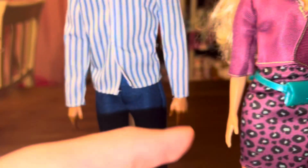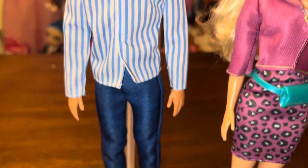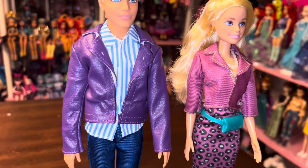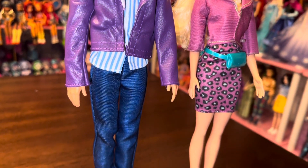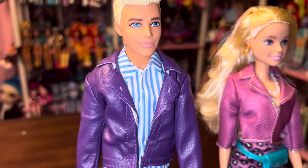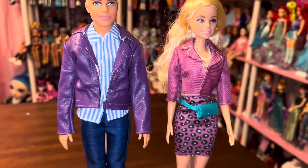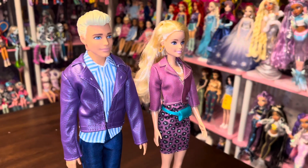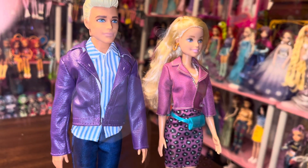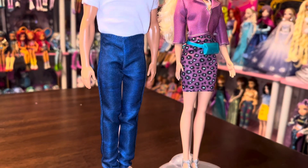Here is a close-up of the purse she comes with. I also wanted to try Ken out with that shirt and the purple jacket — I think it works really well and he looks really cool. Then I wanted to swap out the striped shirt for the white t-shirt to give him a bit of a greaser vibe.